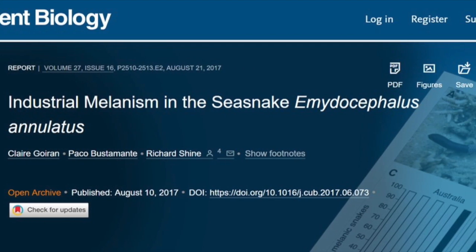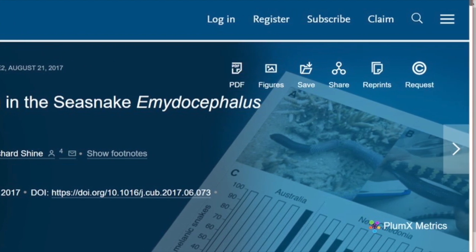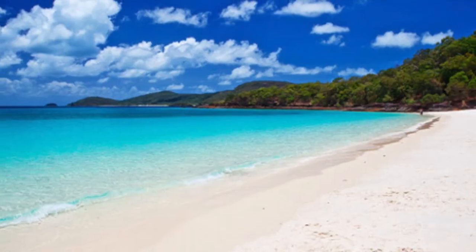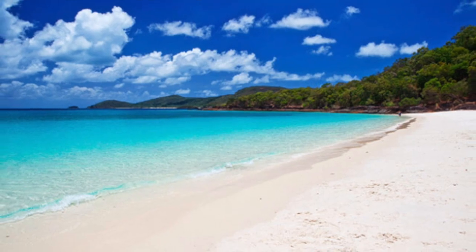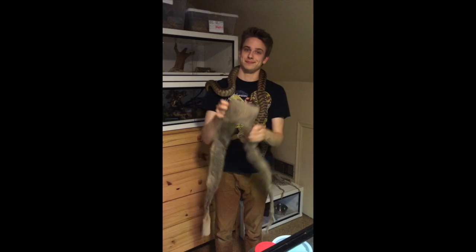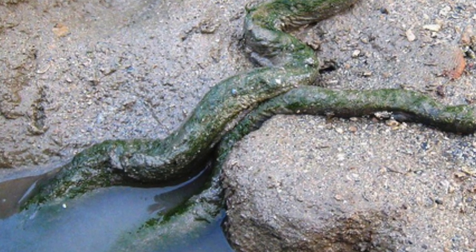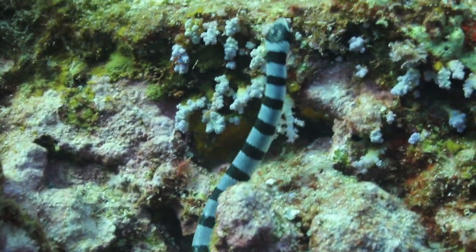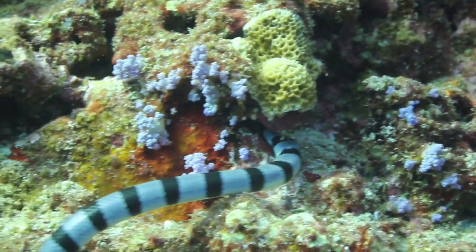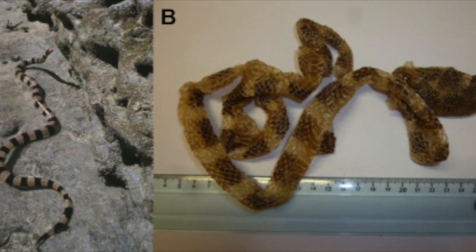This study included data from Emydocephalus annulatus in 15 populations across their species range near Australia. Data was collected in two types of locations: industrial zones and non-industrial zones, using a mark-recapture method. The sloughs, or skins, of the snakes were collected and manually removed whether or not the snakes were covered with algae. Sloughs from species of sea kraits, another snake in the same habitat with black and white stripes, were also collected and used to analyze trace elements. Samples from each slough were collected from both black and white segments of the snake.